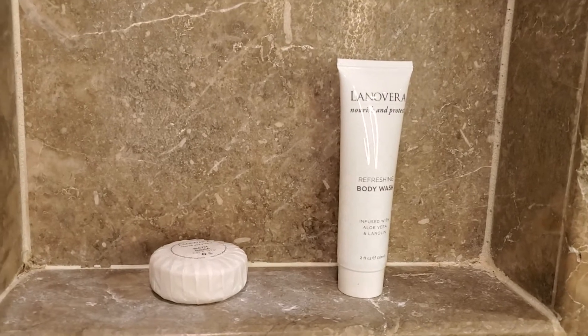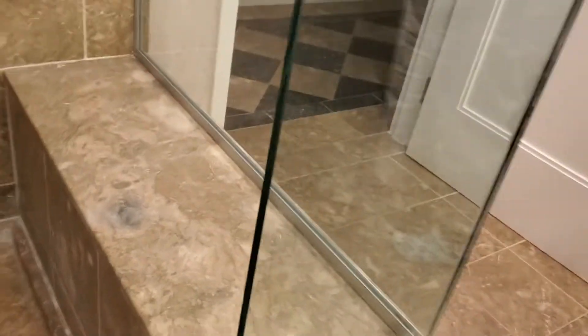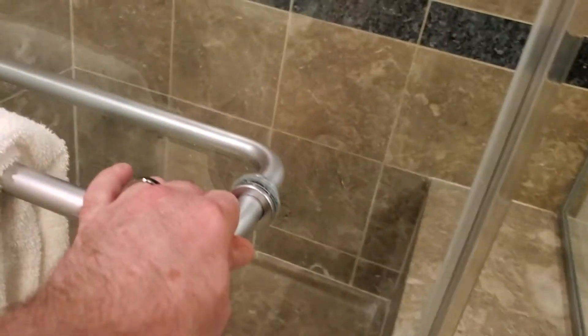I don't know if they just replaced the shower head or not. Got some soap and a little body wash. A little place where you can kind of sit down.